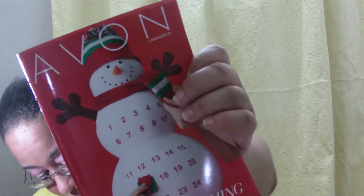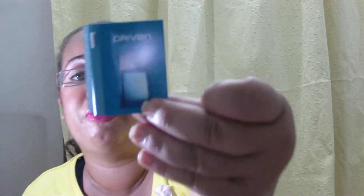We got an Avon book, and the person's name is on the back if you want to order. I got another book — same book. I think Yannick got one and I got one. I also got a sample of Driven by Avon — I think it's for men, but I could be wrong.